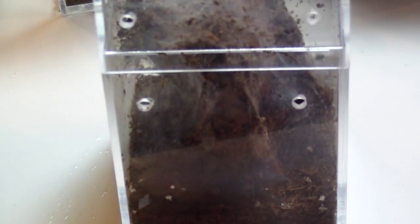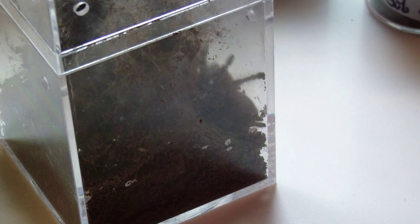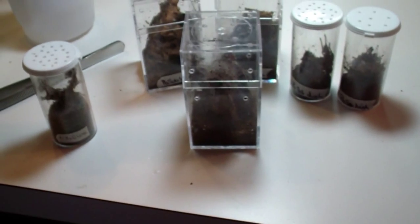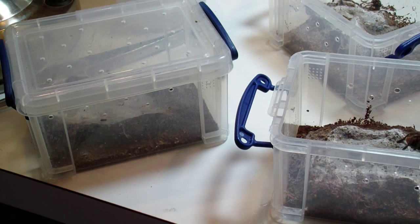Pretty impossible to see right here, but there's a Poecilotheria metallica. I was able to sex her underneath the microscope at that small age — she's about an inch and a half, two inches now. I posted some pictures online and got confirmation that I may have a female. Hopefully it proves out. She's in pre-molt soon, so she should be molting and we'll take a look at her then. Can't wait to get her large.